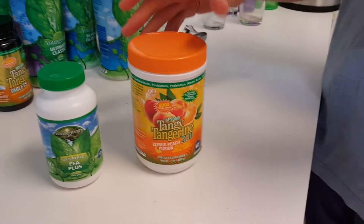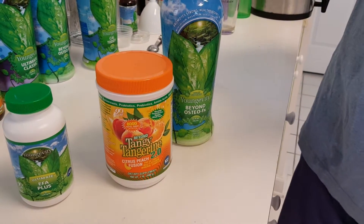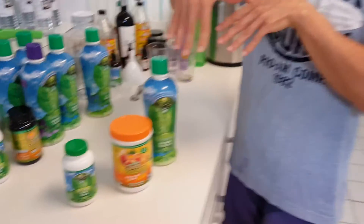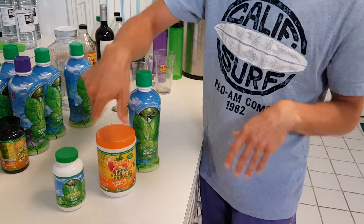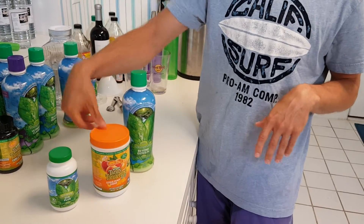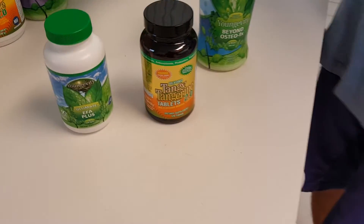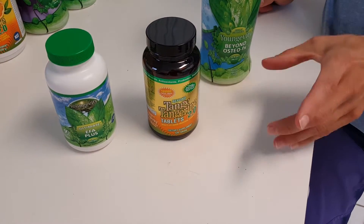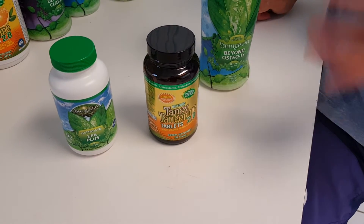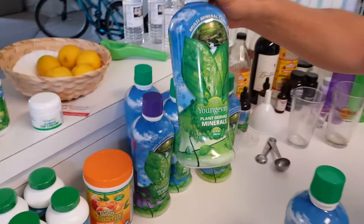There are other options, but essentially all protocols with Yongevity start with these three products as your basis. You can interchange one at a time. For instance, if you don't like the Beyond Taking Tangerine 2.0, you could introduce the tablets, which are really easy to take — you take four per 100 pounds. But the problem with the tablets is there's only 50 milligrams of plant-derived minerals, and you need 300 to 600 per 100 pounds. So what you can do is add your plant-derived minerals into it.